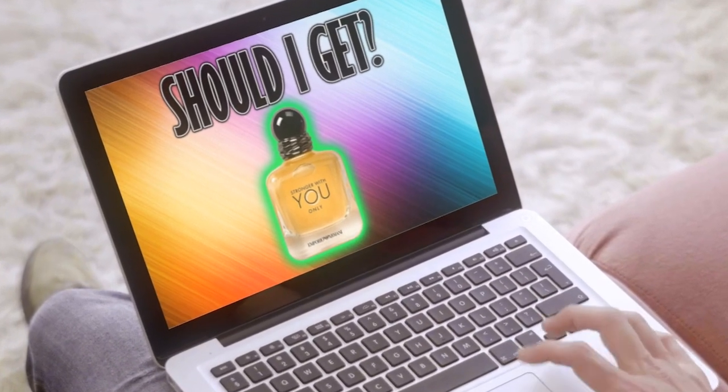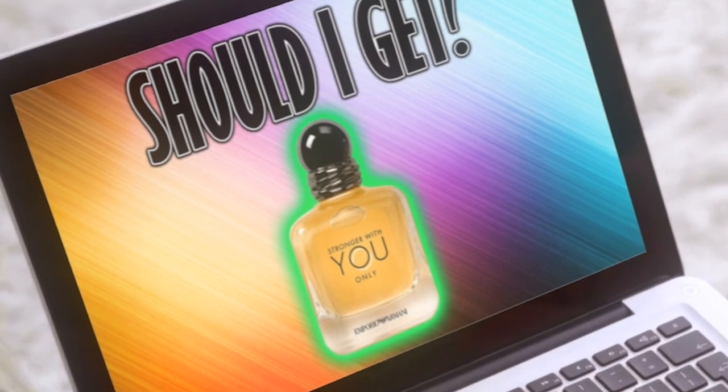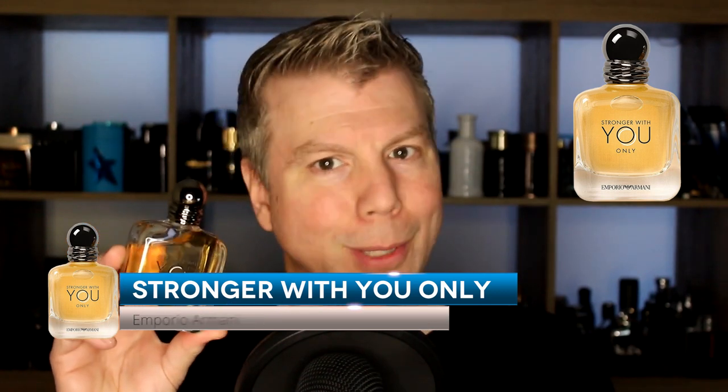Our next fragrance redundancy, though I hesitate to use that word here, is from Emporio Armani — in the Stronger with You line, it's the brand new release Stronger with You Only. It's not necessarily redundant if you think Stronger with You is the best fragrance line. But similar to Vibes of Freedom, it's a bit watered down. That wonderfully aromatic Stronger with You gourmand profile is too much of a reduction of what we originally loved about the line.